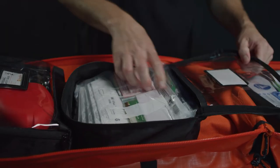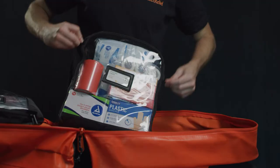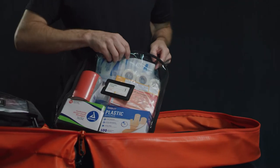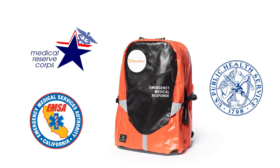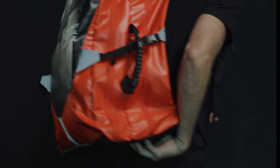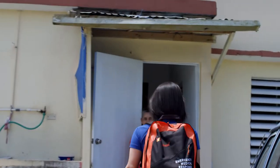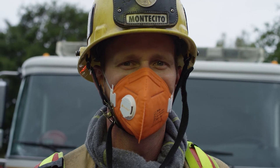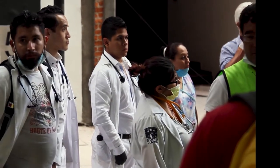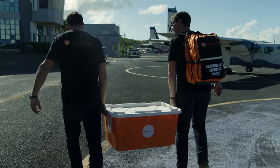These backpacks meet the highest standards of care, awarded by the Office of the U.S. Surgeon General and formally adopted as the standard within the state of California by the Emergency Medical Services Authority. Direct Relief's ruggedized, grab-and-go emergency medical backpacks contain essential EMT supplies, enabling medical professionals to respond to emergencies, protect themselves while doing so, and most importantly, save lives.